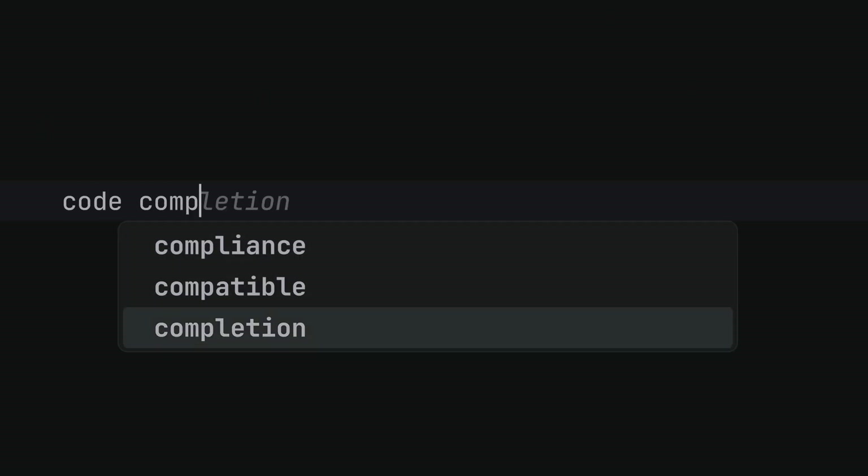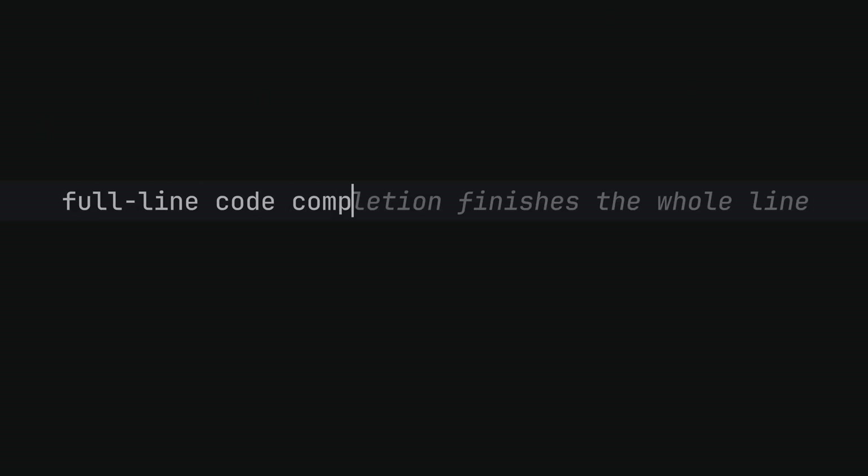Code completion finishes a symbol. Full line code completion finishes the whole line.